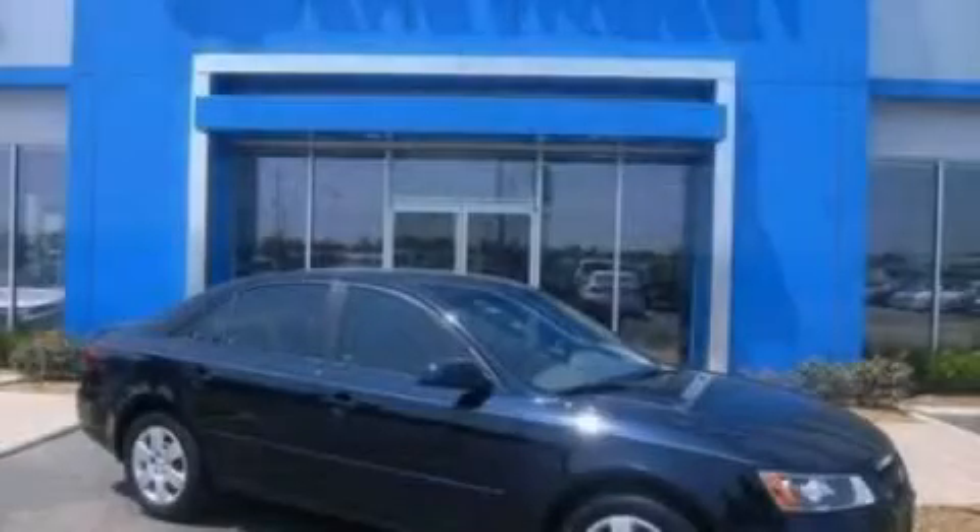Additional features include traction control and stability control systems, brake assistance technology, rear curtain airbags, door reinforcement beams, and XM satellite radio, which streams commercial-free music, news, sports, and more. Stop by today and test drive this automobile for yourself.